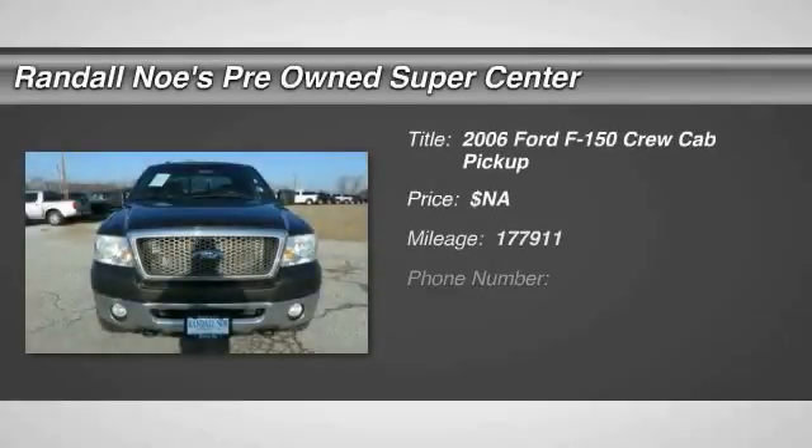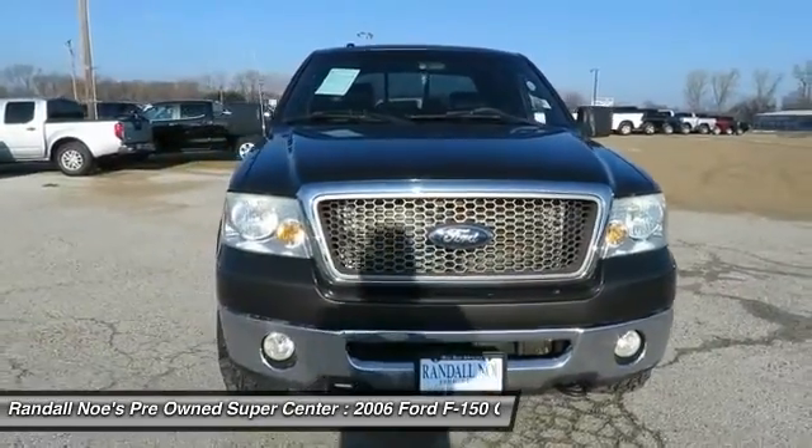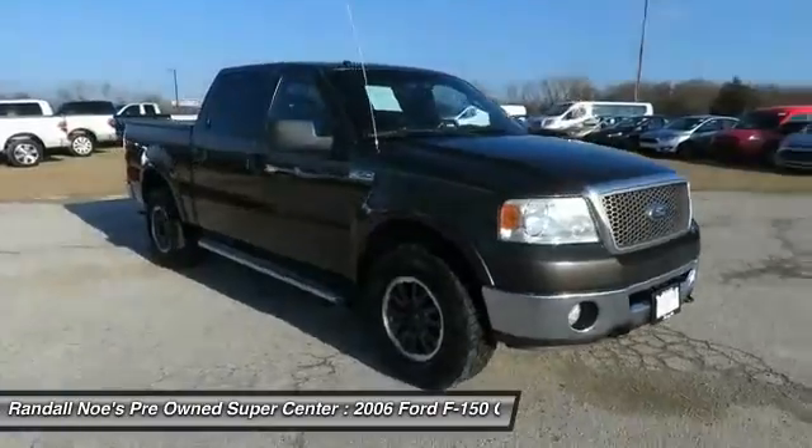2006 F-150. A Ford F-150 knows how to handle any situation. It's built to follow orders. No whining. Here are some of this vehicle's great options.